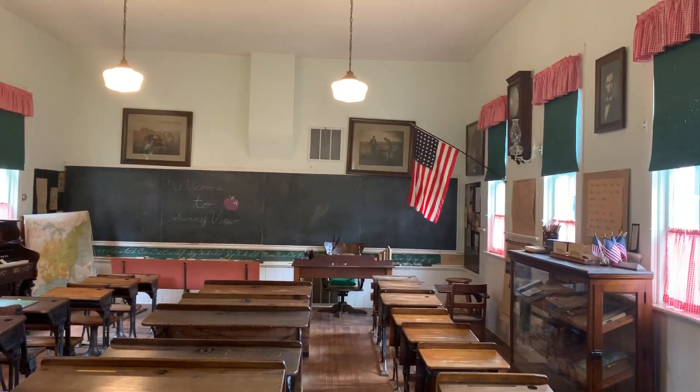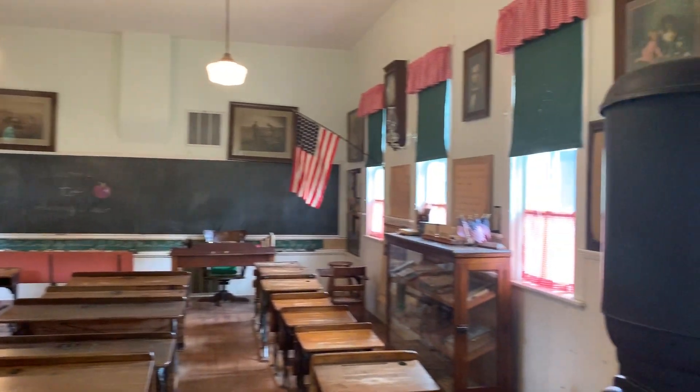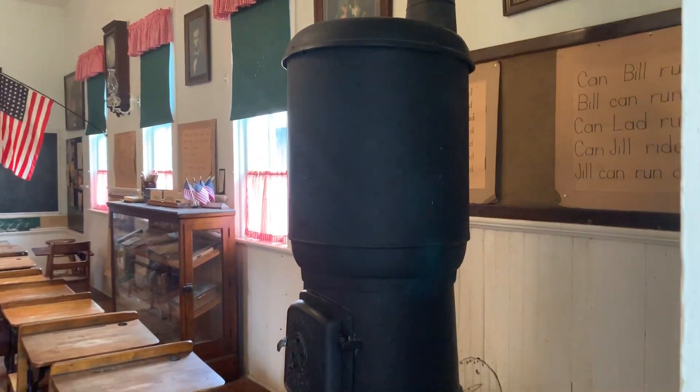In the main room, you'll see a teacher's desk, student desks, an American flag. This potbelly stove kept everybody nice and warm all winter.